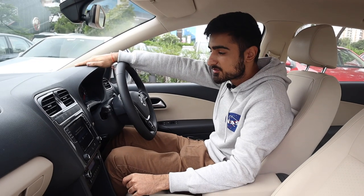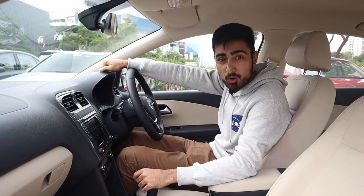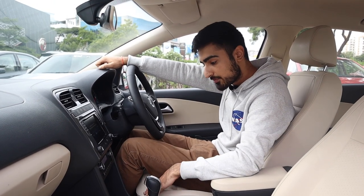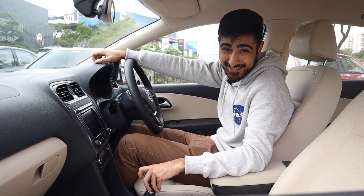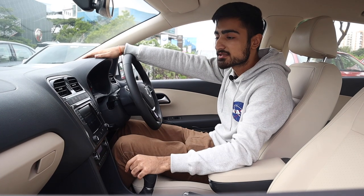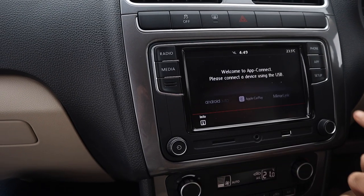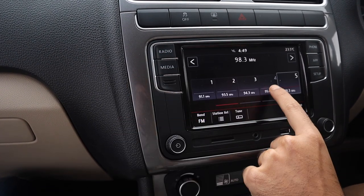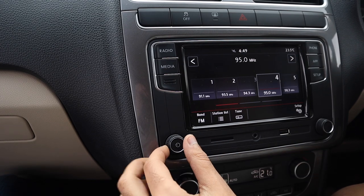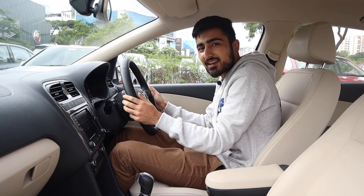On the inside, it's pretty much the same. There are a few updates, like the plastic is a bit more premium, the leathers are a bit nicer, the DSG is pretty much the same. There is a new infotainment system which is pretty intuitive and quite easy to use. The one thing I can feel is the steering wheel's leather is very plush.